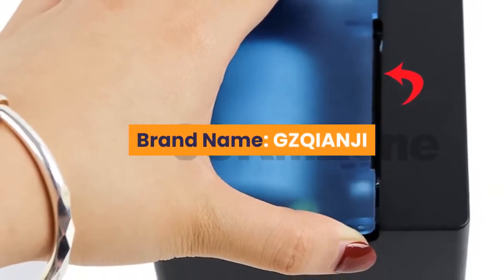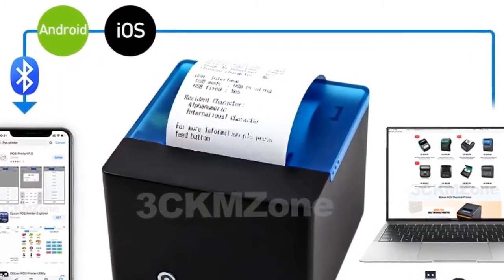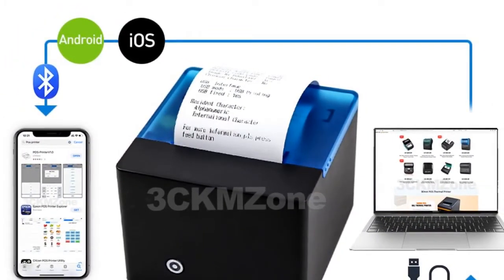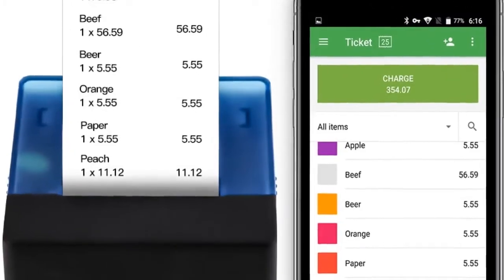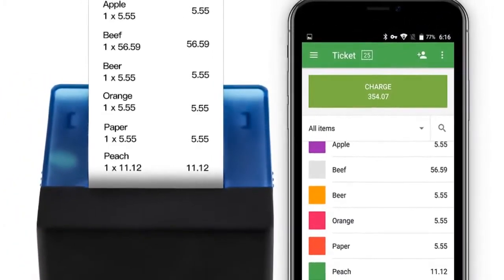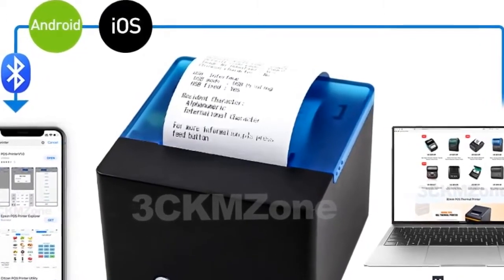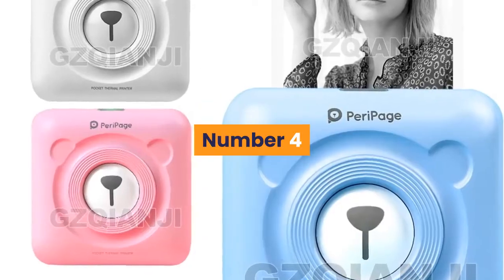Number five: brand name GZQIANJI. Interface type: Bluetooth. Max paper size: 58 millimeters. Paper feed mode: manual. Main features: streamlined, mini and portable, works on desk. Easy installation for paper, simple operation. Supports USB or USB plus Bluetooth, compatible with Android and iOS. Free demo apps available for iOS and Android. For more information, product link in the description box.